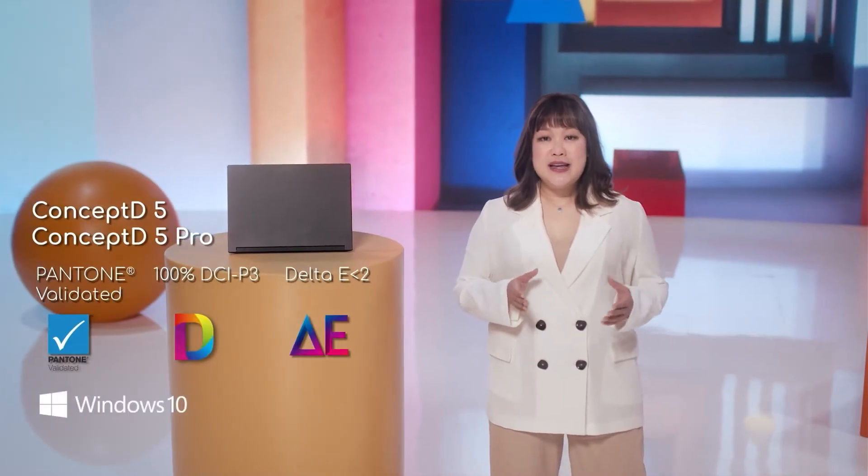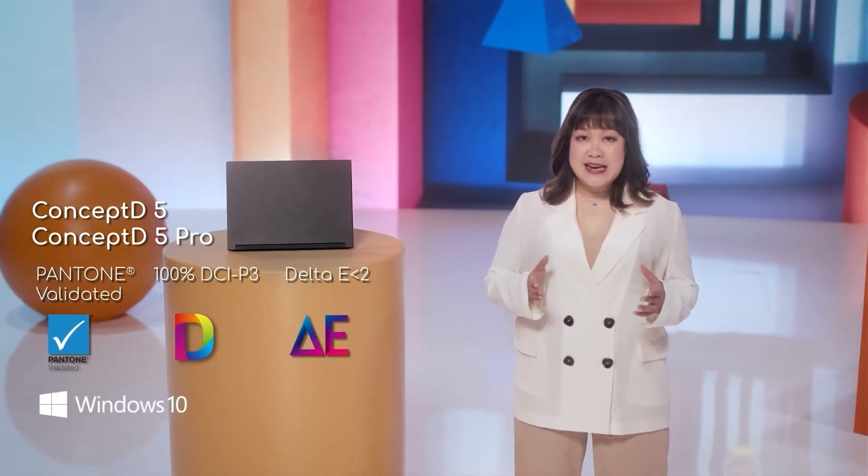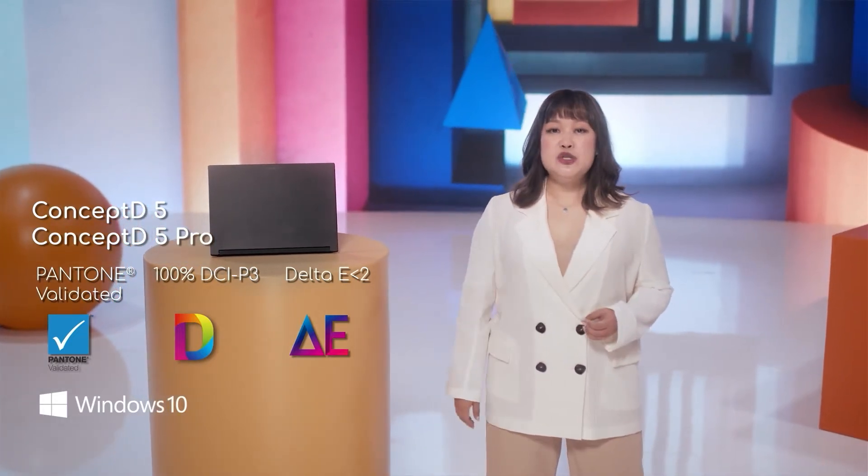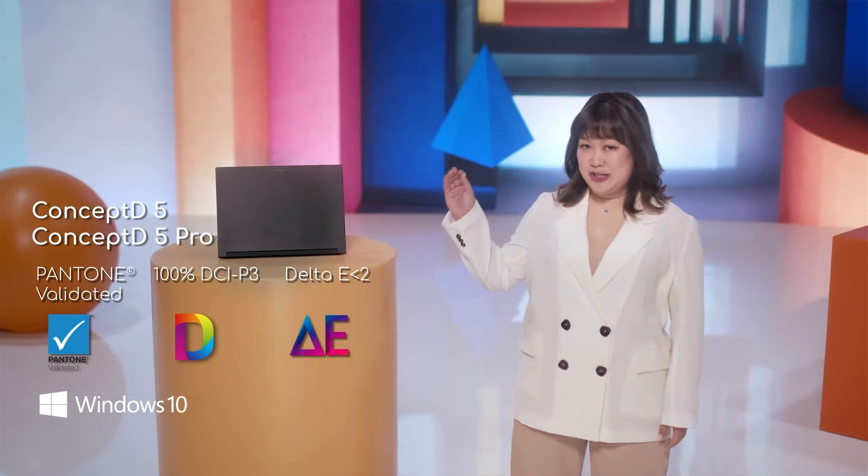With Delta E less than 2, the display is Pantone validated and able to reproduce 100% of the DCI-P3 color space. So we ensure that what you see is what you get.